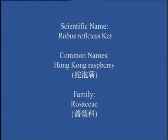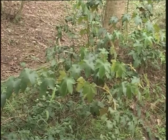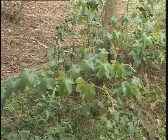Hong Kong Raspberry (蛇泡栗, 長眉科). This is a long-stalked, prostrate shrub, common on open ground and along the edge of woodland.